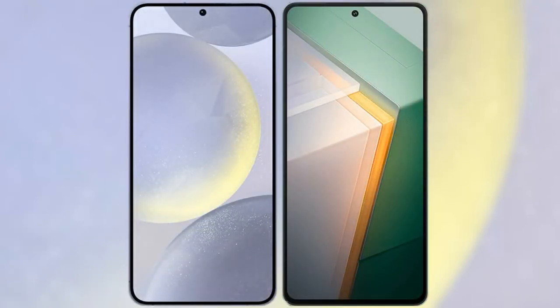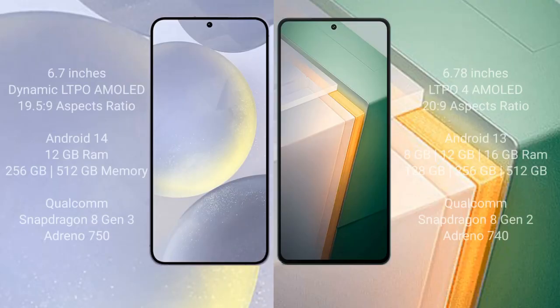I will compare the new Samsung Galaxy S24 Plus with Vivo iQOO 11. The Samsung Galaxy S24 Plus comes with a 6.7-inch Dynamic LTPO AMOLED display with an aspect ratio of 19.5:9. The Vivo iQOO 11 comes with a 6.78-inch LTPO4 AMOLED display with an aspect ratio of 20:6:9.